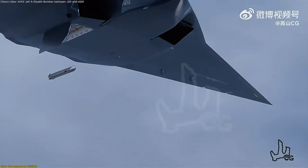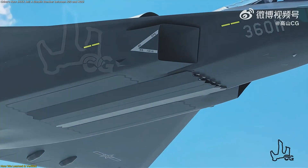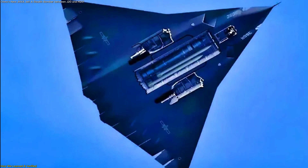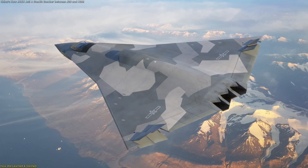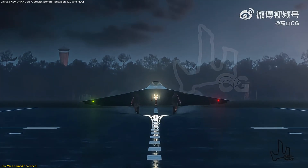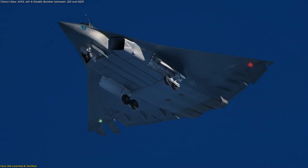The presence of multiple weapons bays was another revelation. Analysts identified one large central bay, possibly capable of carrying heavy air-to-air missiles, and smaller side bays likely for additional missiles or precision strike weapons. That supports the notion of the aircraft being a medium bomber or fighter-bomber rather than a pure fighter. Even the landing gear provided information — the twin-wheel nose gear and tandem main gear were far more robust than those of a standard fighter.